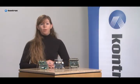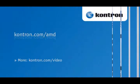These building blocks serve today's graphics, power, and security requirements. For more information, please visit contron.com/amd.